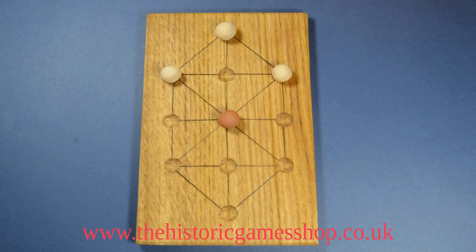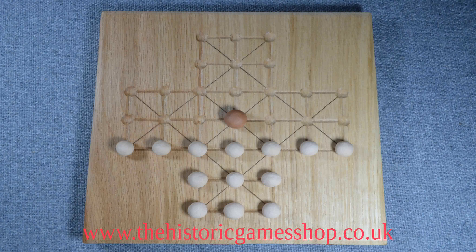The hare game and fox and geese are both asymmetric games — that is, the two players having different men on the board and different ways of winning. Both use blocking as a technique for one of the sides to win, in both cases the side with most men. The side with least men, or even one man, has the role of escaping capture in these games.